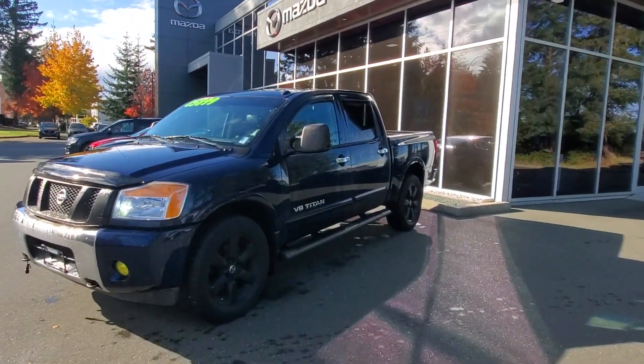Hey everybody, it's Mike here coming to you from world famous Courtney Mazda — great place to be, you should be here too. This is a little video for all you wonderful people checking us out from the comfort of your own home. This is a 2008 Nissan Titan, check it out.